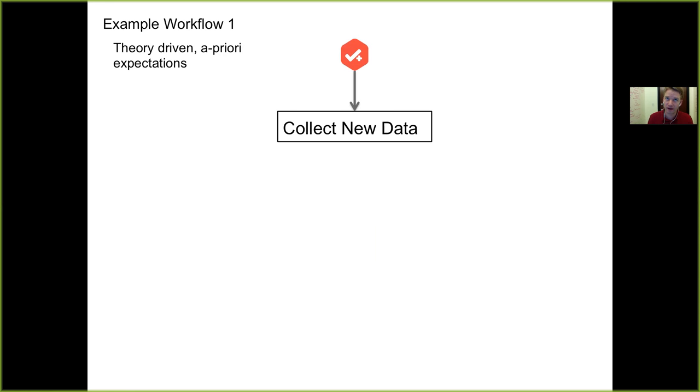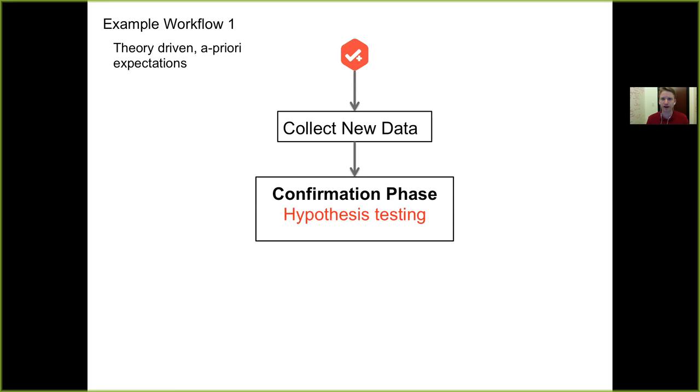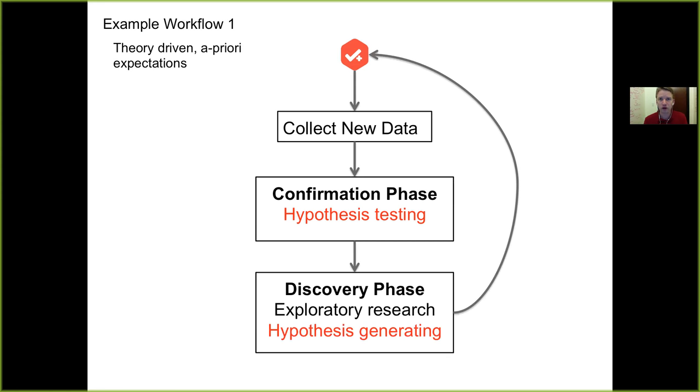One example workflow is when you've got a strong theory-driven a priori expectation: you create the pre-registration with the research plans, the specific hypotheses you're going to test, the variables you're going to collect, and how you're going to analyze the data to make an inference. You collect the data set after completing the pre-registration, conduct those pre-specified confirmatory tests, and then afterwards go to town on the data set — look for any unexpected trends, look for the effect of various covariates or differences between populations that weren't necessarily expected ahead of time. Those unexpected findings from data exploration can lead to really new discoveries and are appropriate to be used in a next round of hypothesis testing research.